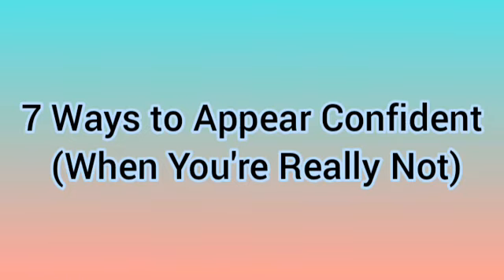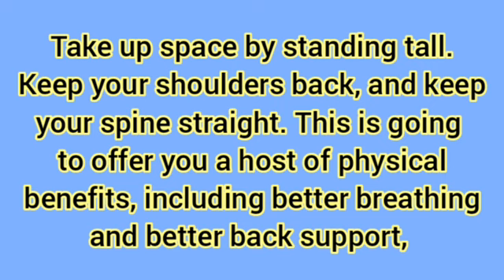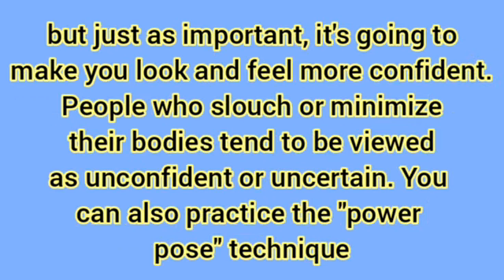7 ways to appear confident when you're really not. Stand tall. Take up space by standing tall. Keep your shoulders back and keep your spine straight. This is going to offer you a host of physical benefits, including better breathing and better back support, but just as important, it's going to make you look and feel more confident.